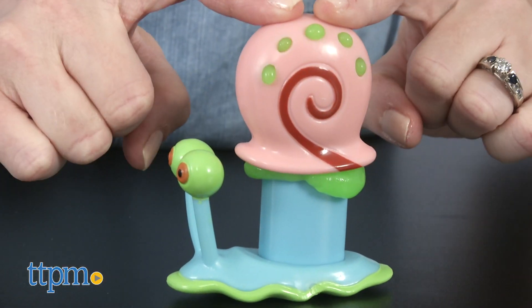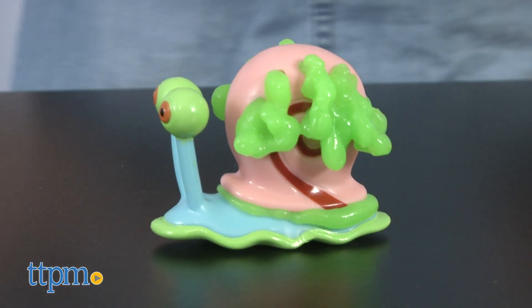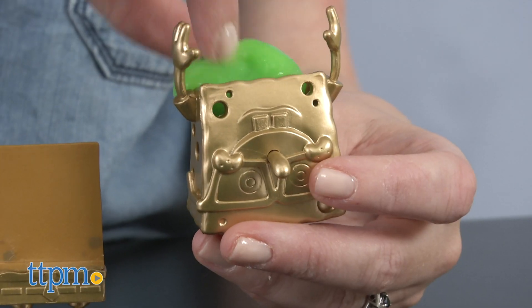I love Spongebob, and I can't believe it's been 20 years since the show first debuted. What's been your favorite Spongebob moment? Share in the comments.